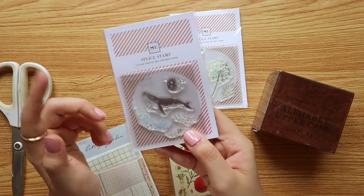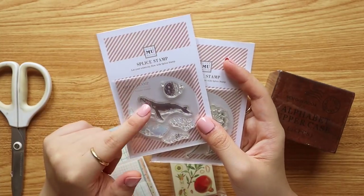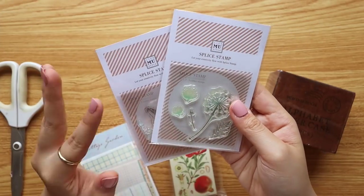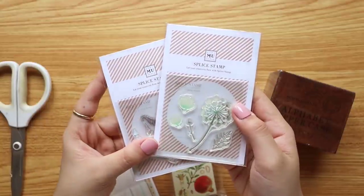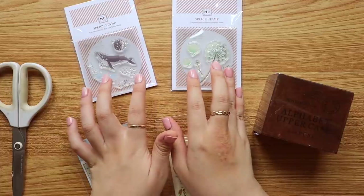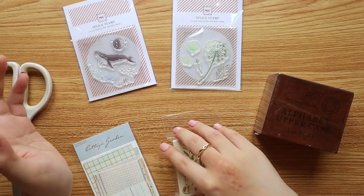I got a selection of stamps — I actually really like MU stamps. I didn't know they made stamps, so I got two sets: one with a whale in a galaxy theme, very calming, and one with dandelions since I'm still in the spring bubble. These are clear stamps, so you need a clear block and ink. They're small — great for traveling, on-the-go journaling, or at a café.